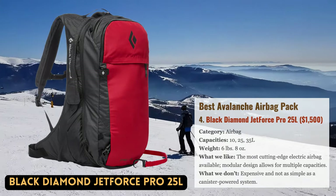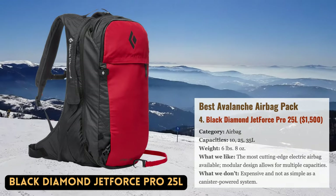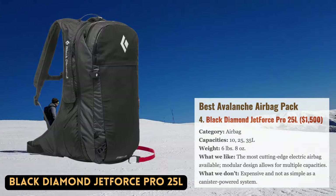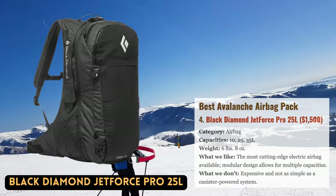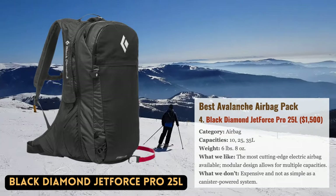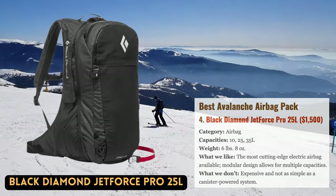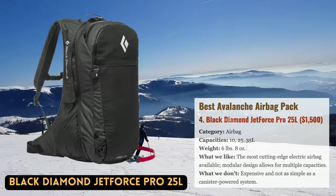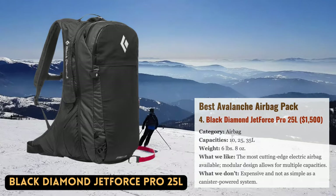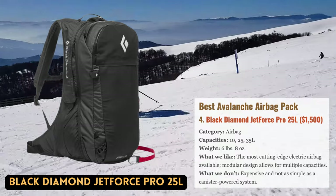Our favorite overall airbag design for 2023 is Black Diamond's top-of-the-line JetForce Pro, which has an exclusive battery-powered airbag that is incredibly light and simple to recharge. Its modular design allows for just the right carrying capacity, whether you're skiing the side country or going on a multi-day excursion. Boosters are available separately in 10, 25, and 35-liter sizes, as well as a 25-liter splitboard version.